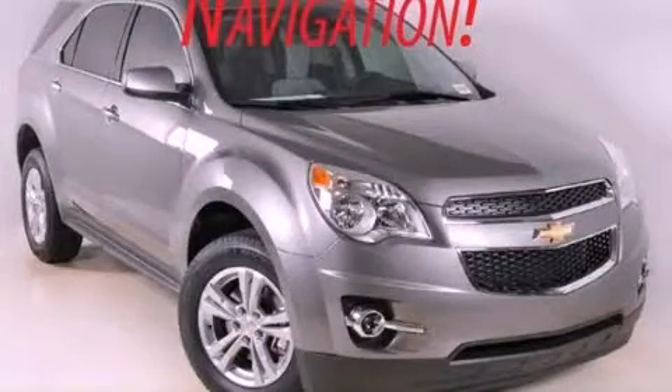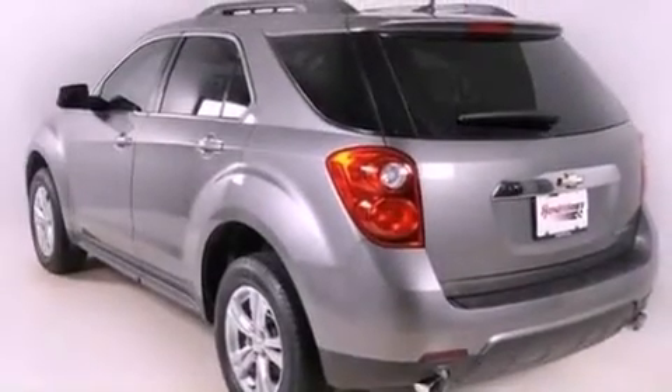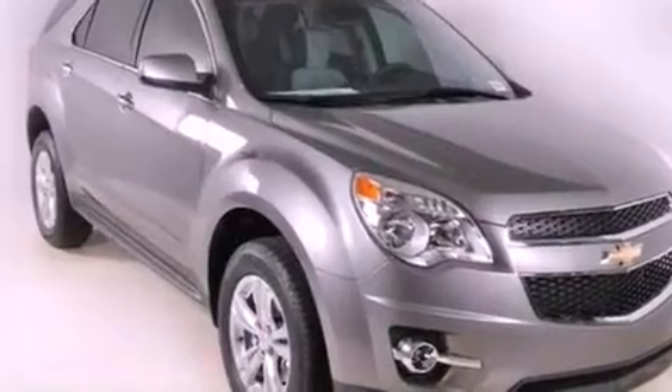This is a brand new 2012 Chevrolet Equinox, offering a car-like ride with the space of an SUV. It features a six-cylinder engine and a six-speed automatic transmission.